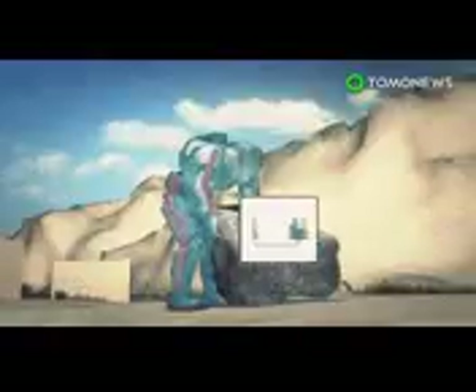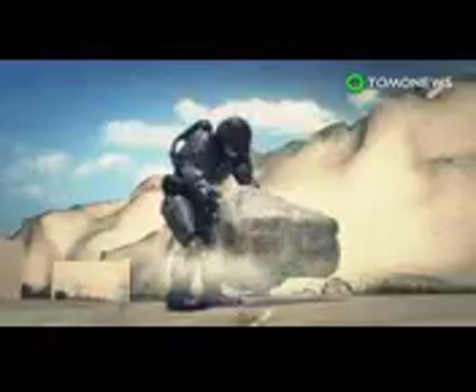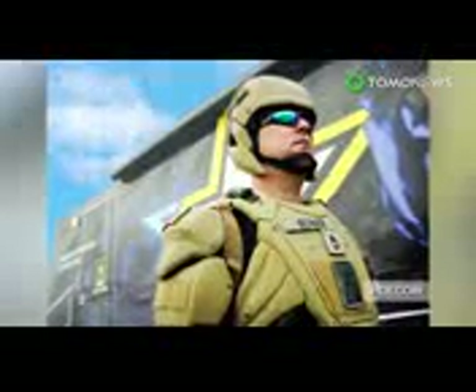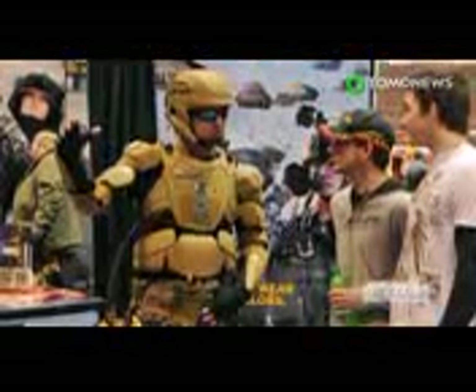While an exoskeleton, likely powered by hydraulics, gives the wearer superhuman strength, the lightweight suit will also provide the wearer with night vision, increasing a soldier's mobility. Antennas provide capacity for communications. Like all good superheroes, however, Talos has a weakness, as it currently needs a heavy hydraulic pump or battery to help operate all the high-tech equipment.